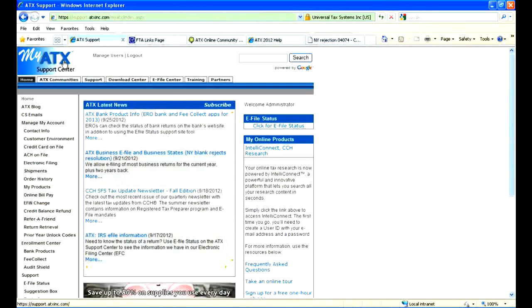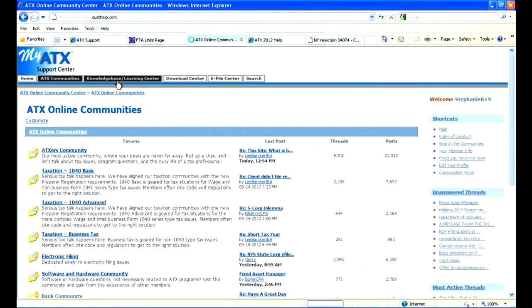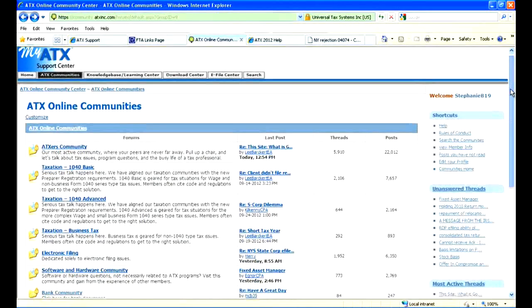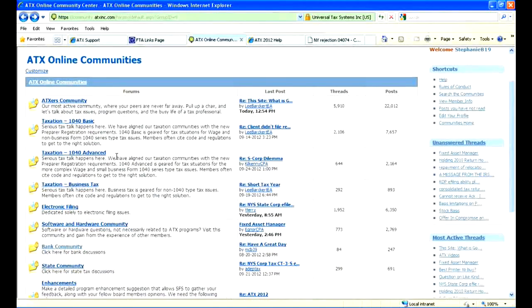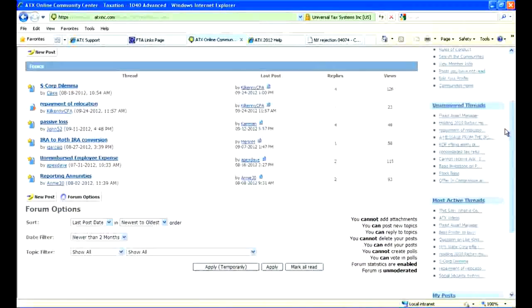The last thing I want to mention for getting assistance with tax returns is the community board. You can see several communities listed: the general ATXers community, 1040 Basic, Advanced, Business, e-file, software/hardware, states, and banks. If I click on Taxation 1040 Advanced, you can see all kinds of questions entered by customers, and other customers give tax advice on how to handle those situations. You can post a question or search through what's already there and probably find the answer you need.